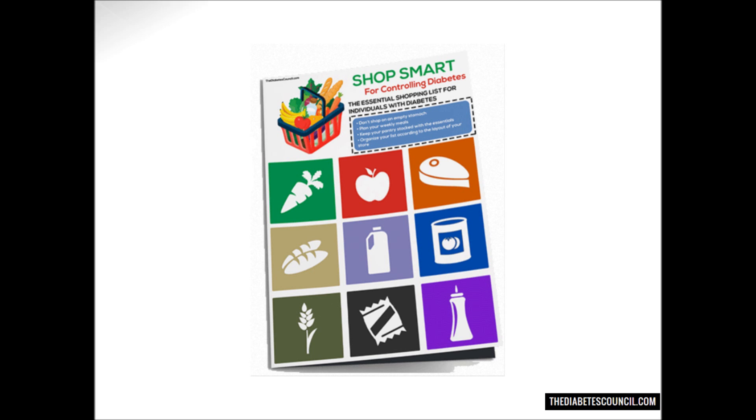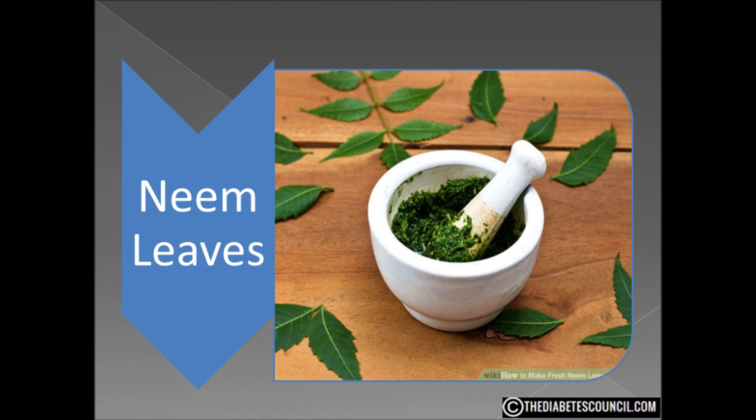The neem is a tree native to India. It is also grown in Nepal, Pakistan, Bangladesh, Sri Lanka, and in the southern part of Iran. Those in this region have used neem to make medicine from bark, leaves, and seeds for centuries. On occasion, the root, flower, and fruit are also used.